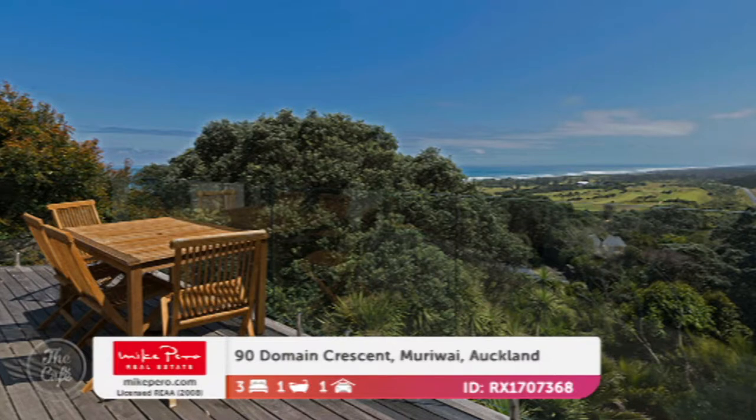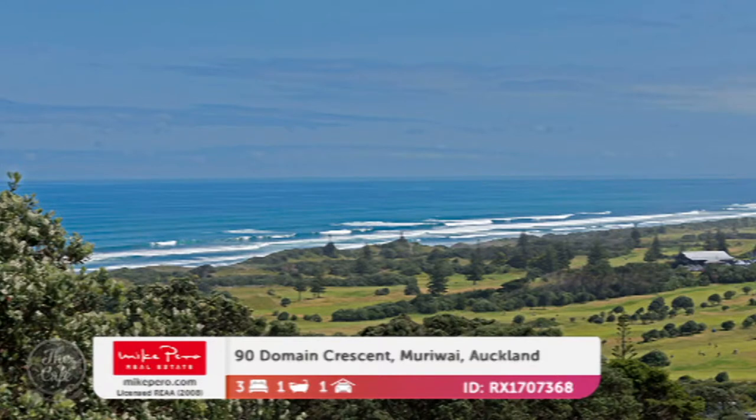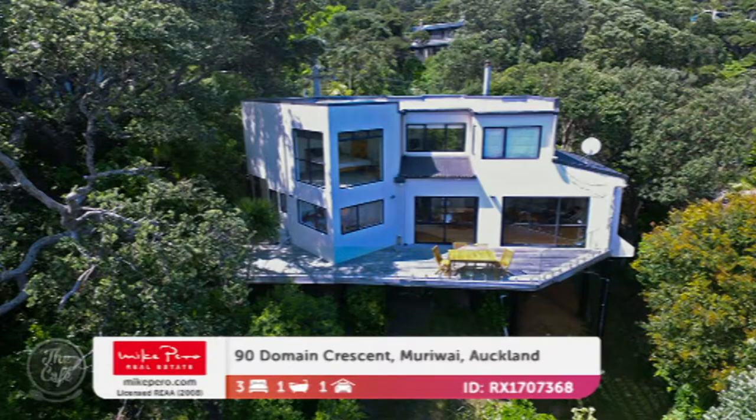With a glass balustrade, it's completely unobstructed. It's also tucked away nicely into a bush-clad section with Pohutakawa trees, which makes it easy to look after as well. Price-wise, it's going to auction — somewhere around 1.3 million.